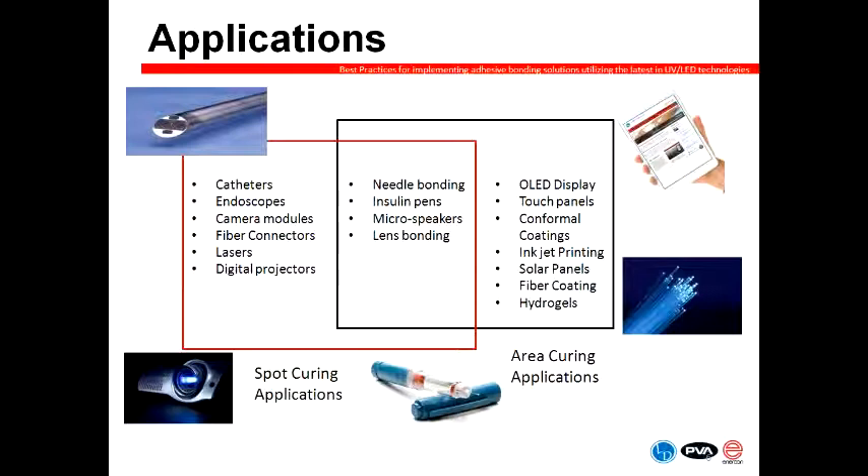Another emerging trend over the last couple of years is a transition from lamp-based curing technology to LED. Applications like OLED displays — which is a growing application in itself — involve very heat-sensitive manufacturing, so people are looking at LED as a way to minimize heat. Other applications like fiber coatings have been done for years, but now we're starting to see an emerging trend to look at LED technology again, in this case for cost savings from an energy savings point of view. We'll talk more about the benefits and limitations of LED later in the presentation.